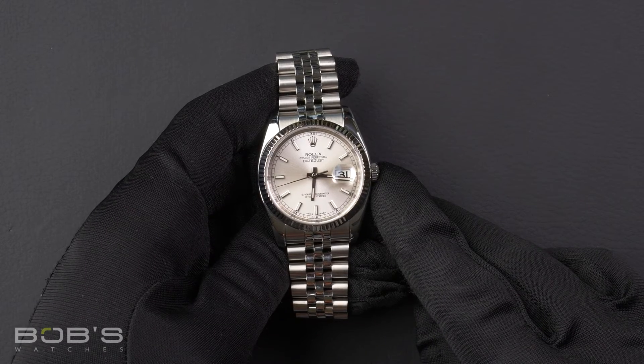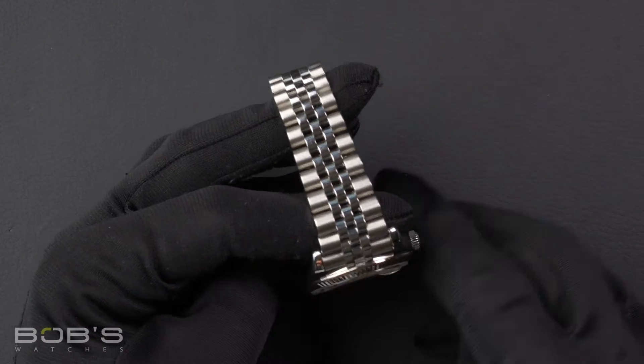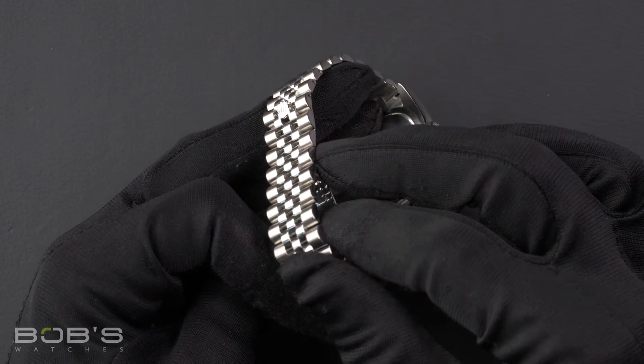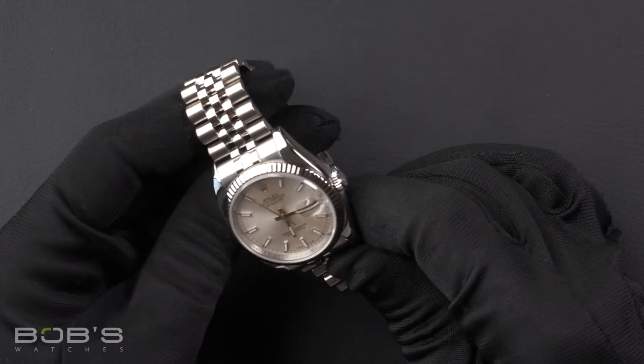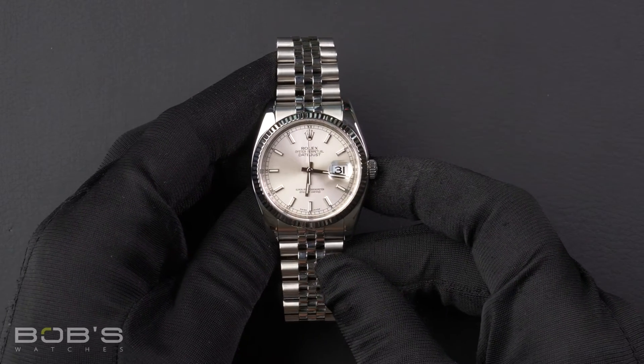The characteristics include a stainless steel Jubilee bracelet with a concealed crown clasp. The dial is a silver index dial with a superluminova display and has a black chapter ring.